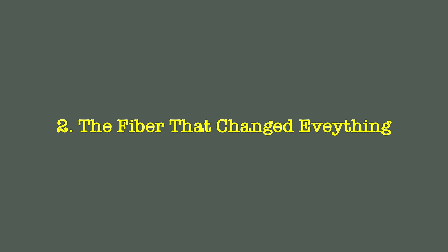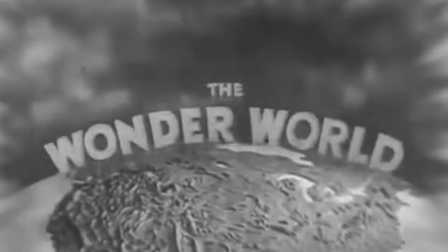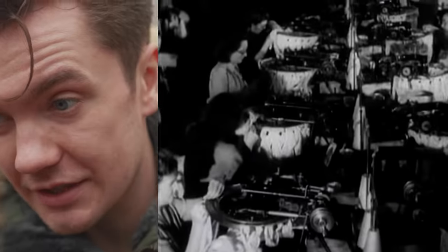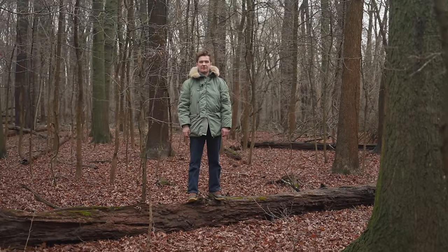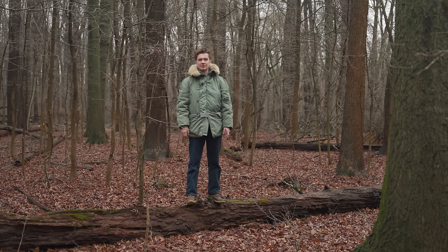In 1938, DuPont advertised a material that was as strong as steel and as soft as spider silk. They advertised it in 1938 and didn't release it for two years, but in those two years, the United States was essentially obsessed with this magical fabric. DuPont released 30,000 stockings in Washington, D.C., and they sold out in less than three hours. President Roosevelt's cabinet said, 'This fiber has vast and interesting economic opportunities.'